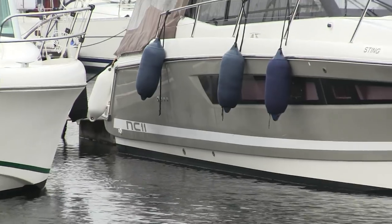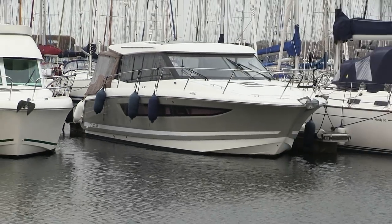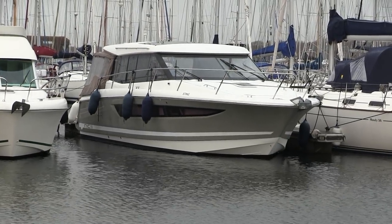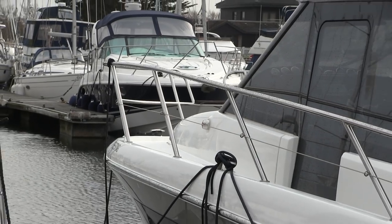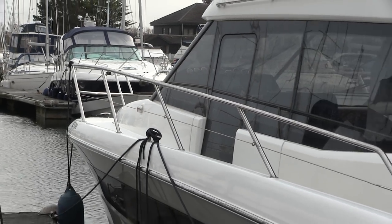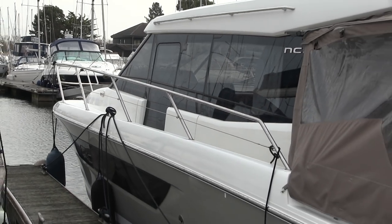Hi, my name is Nick Burnham and I'm here for Modo Boating Yachting in Chichester this month looking at a used Jeanneau NC11. When this boat launched in 2010 this was a brand new concept for Jeanneau. In fact NC stands for New Concept and it was the first of a new range of deck saloon boats.